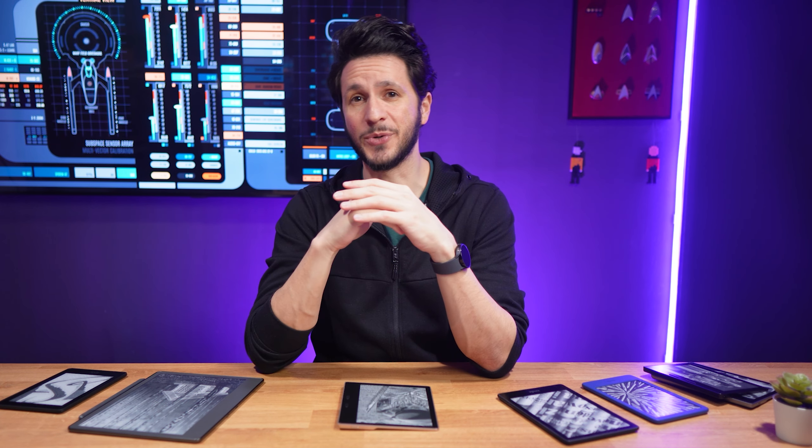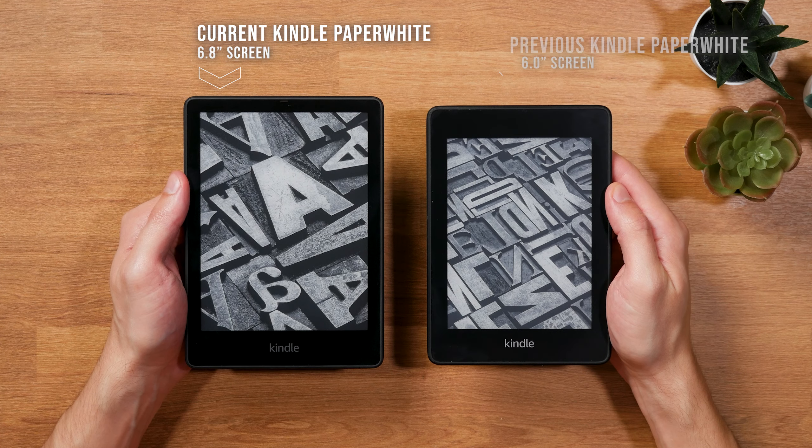But the relaunch of the Kindle Paperwhite in 2021 with its larger screen and a color temperature adjustable front light moved the cheaper sibling so close to the Oasis that it was only a matter of time for Amazon to either upgrade the Oasis or discontinue it. The launch of the Kindle Scribe in 2022 also created an odd position for the Kindle Oasis, because it also lost the premium crown that it wore for the longest period.